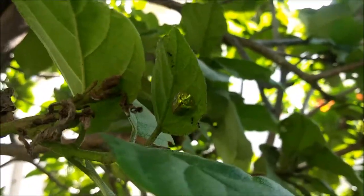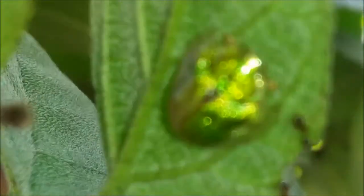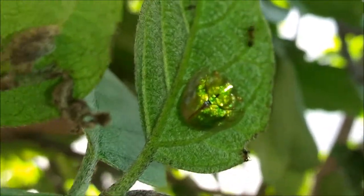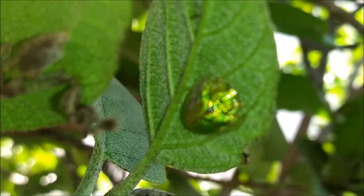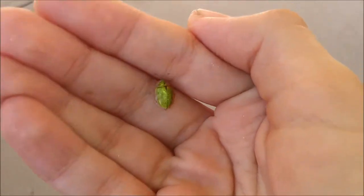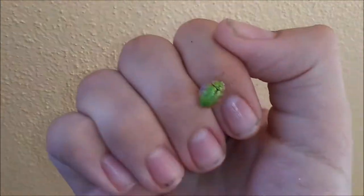Oh my gosh, there is a Gager tortoise beetle right here! Look how beautiful — bright green! These have larvae that are brown and spiky, and they feed predominantly on the leaves of the Gager plant. And it just flew off my arm.